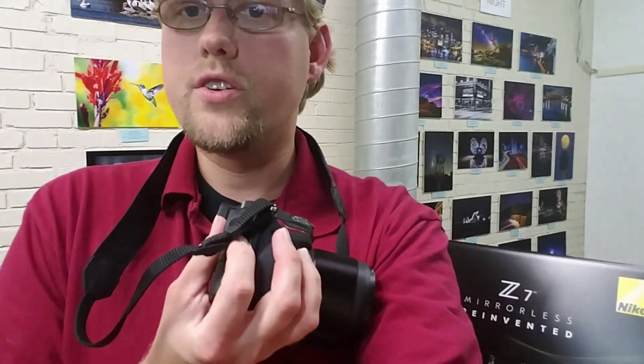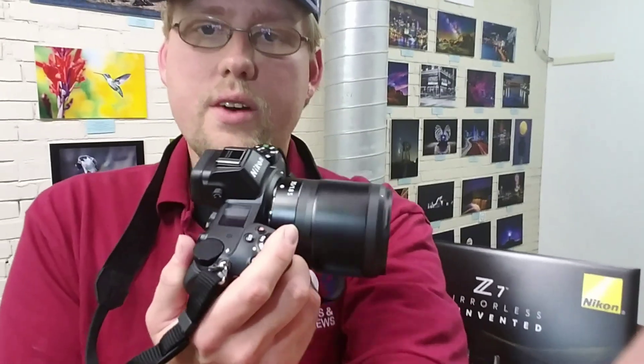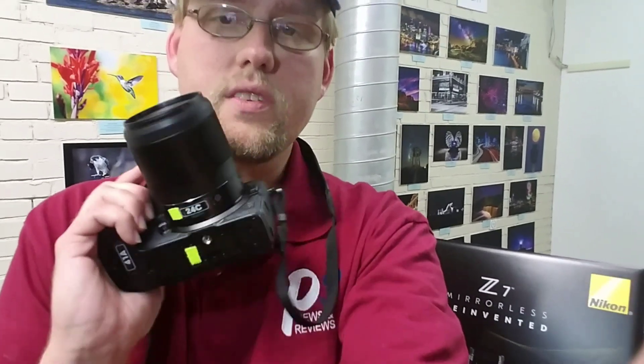The main negatives everybody's already pointed out — the single card slot. That's really about the only thing I wish I could have on this. The mount is huge, with 0.95 aperture capability. They plan on coming out with a new series of lenses called the NOCT, designed for astrophotography and video where you want to capture those specular highlights — keeping that bright highlight round, not some starry-type aperture look.